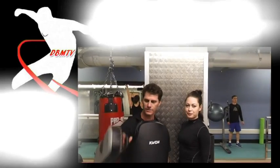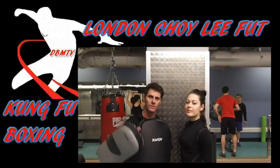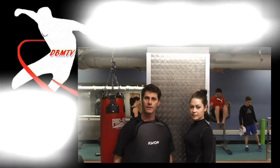Dynamic Body Motions, PT Frank, back in the gym with tight pads and a belly pad. I'm here with Agle, one of the Panthers, one of our angels here. We're going to do some kicks on the pads. Stay tuned to Dynamic Body Motions TV — some great choi foot techniques coming.